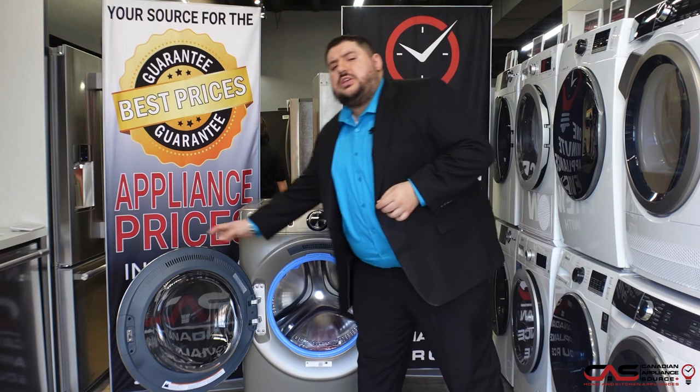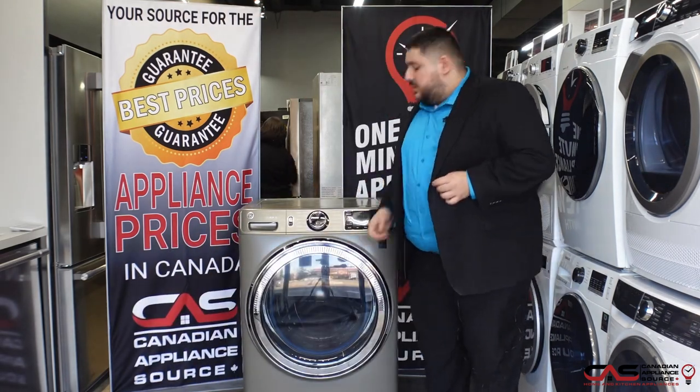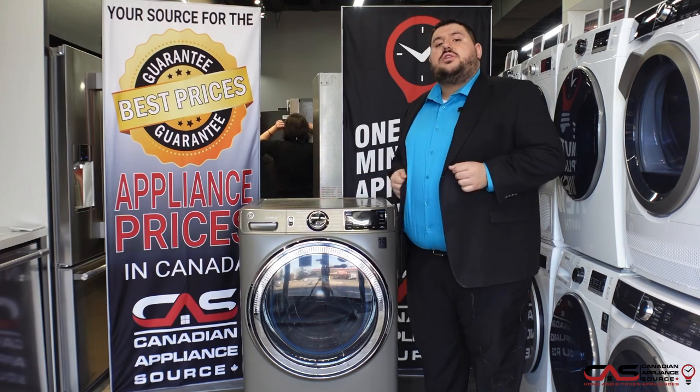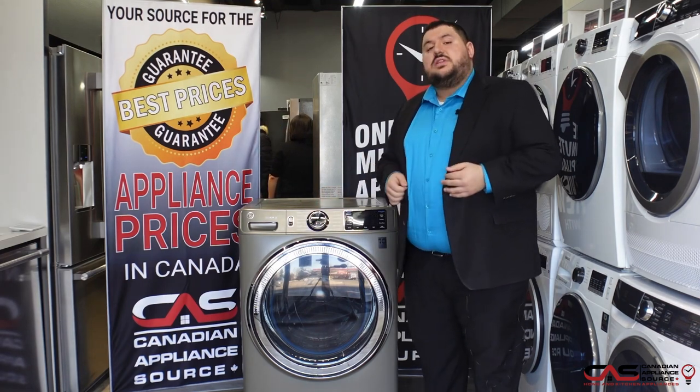On top of that, what makes GE very special this year is the ultra fresh vent system. See these little holes? It'll make sure that all of the smells and odors escape after every load of laundry. You don't have to leave the door open.